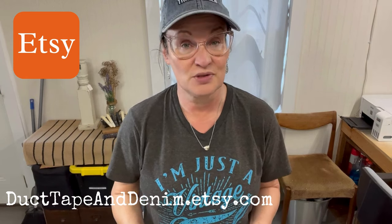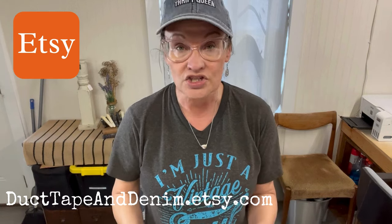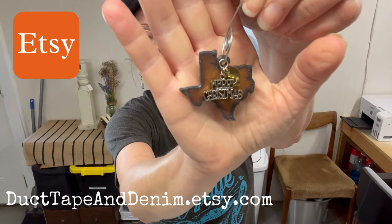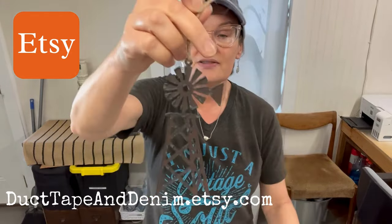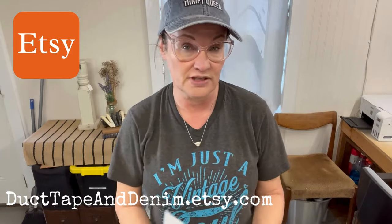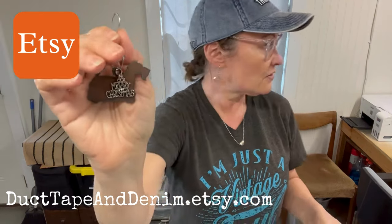Now moving on to Etsy — we sell a lot of Christmas ornaments on Etsy, mostly in November and December, but we sell them all year long. In March I sold 14 state Christmas ornaments. We have ornaments for every state, and I also sell these on Shopify and Amazon Handmade, but on Etsy they sell more all year long. We have all 50 states, some in large and small sizes. I also sold two windmill ornaments — people buy those for tiered tray decor and things like that, so they're not only for Christmas.